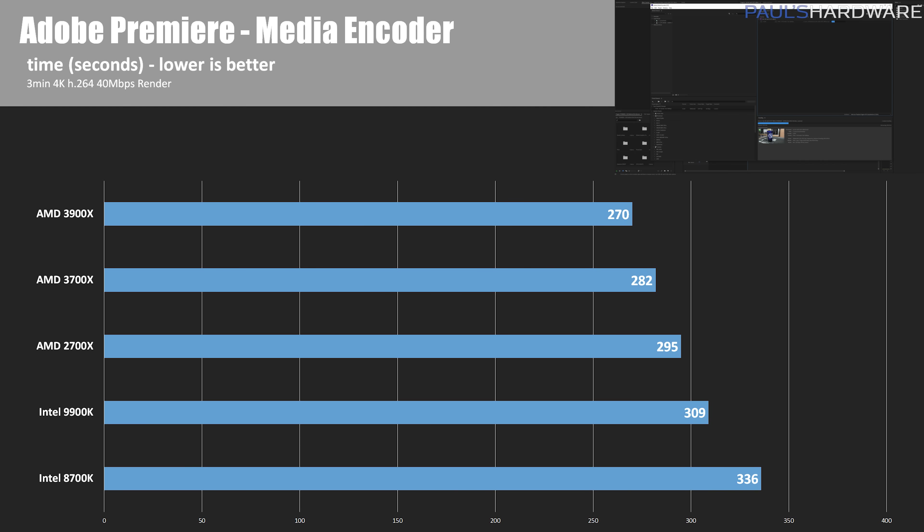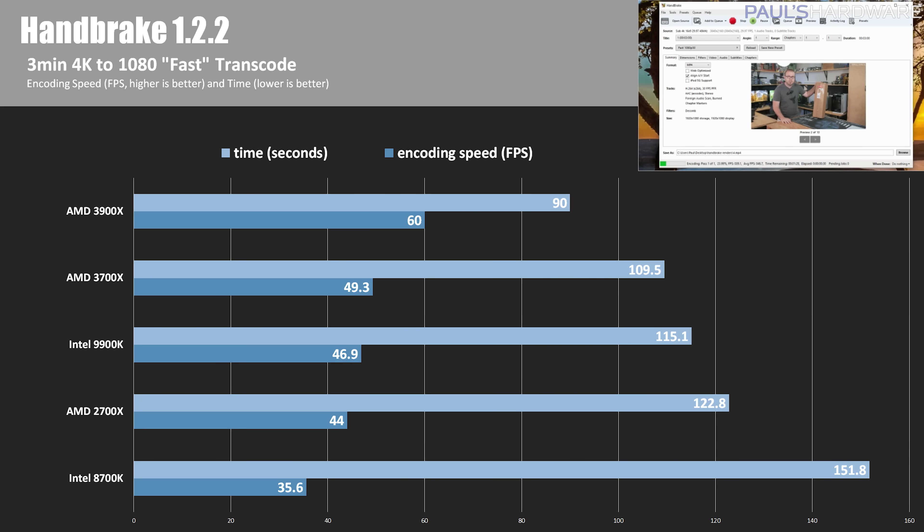For production performance, I used Adobe Premiere Media Encoder to encode a three-minute 4K H.264 video at 40Mbps — lower time is better. The 3900X wins at 270 seconds; the 3700X is about 4.5% slower, the 2700X about 9.2% slower, and the 9900K and 8700K about 15% and 25% slower respectively. In HandBrake converting that same video from 4K down to 1080p 30fps using the Fast preset, the 3900X hit 60 frames per second encoding speed — about 18% faster than the 3700X and 21% faster than the 9900K.